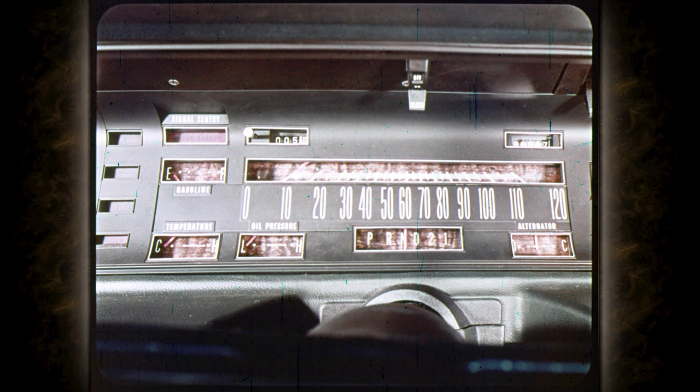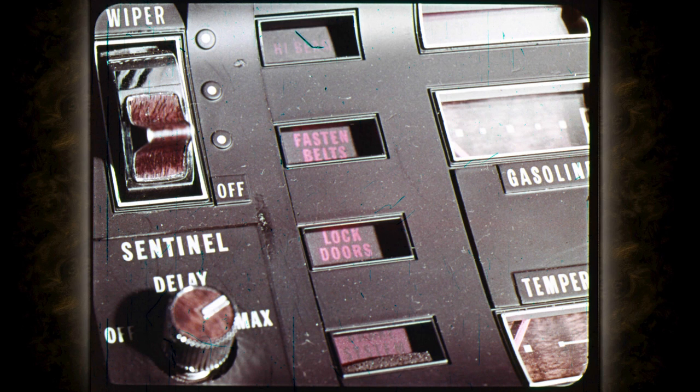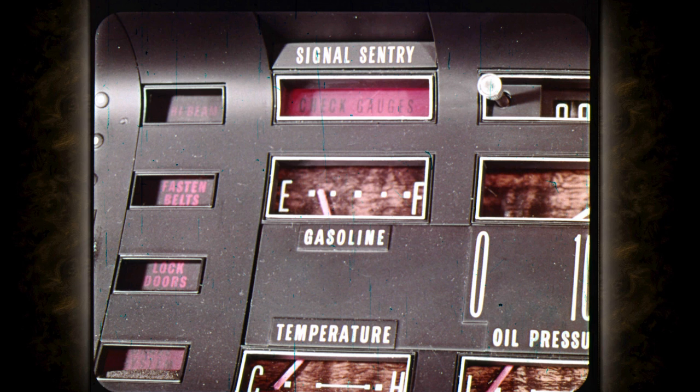Instruments are clearly marked and controls are within easy reach of the driver. Gauges are used for alternator, engine temperature, oil pressure, and fuel — no guessing. At night, Imperial's instruments and controls are softly illuminated by indirect floodlighting. New safety reminder lights on the instrument panel alert passengers to fasten belts and lock doors. Imperial's exclusive Sentry Signal flashes a 'check gauges' warning if fuel or oil pressure are low or engine temperature is above normal. A separate brake system warning light activates if brake system pressure becomes low.